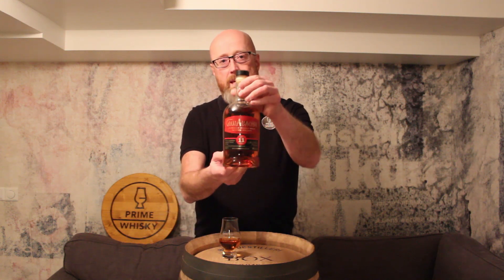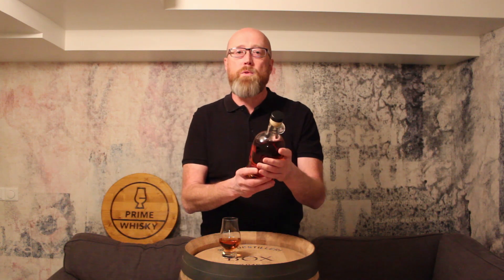Hi guys, Pran Wieske here, I'm Brekar, and we're back with another review. We have a Glen Allakey 11 years old, Pedro Ximenez Sherrywood finish.